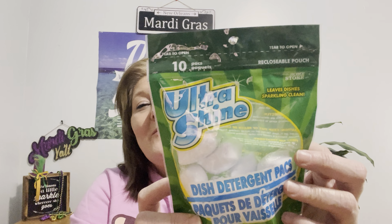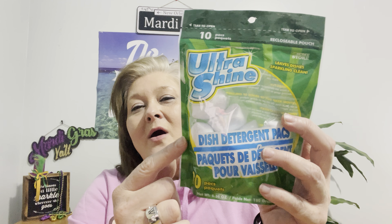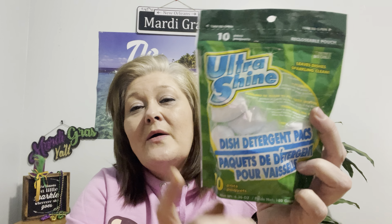I also picked up this little item here — I always pick these dishwasher pods up. They're the Ultra Shine, and it has 10 pods. I do the dishwasher every other day because I hand wash a lot of things, but these little pods do work. For $1.25, it's still a good deal.